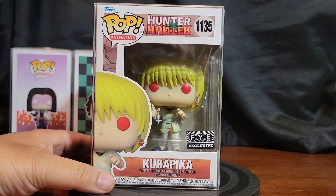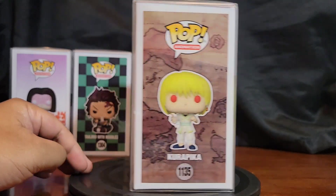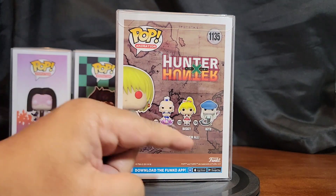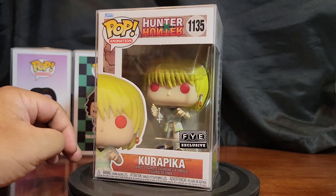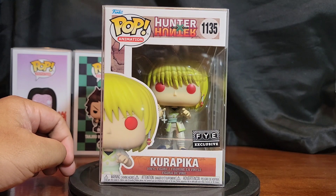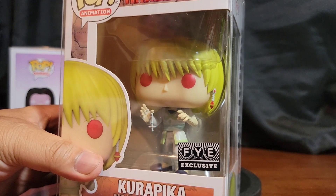Next up, Kurapika the FYE Exclusive with red eyes. He's part of this new wave, and I'm not sure why they made him an FYE exclusive, but FYE has a lot of pull — they want their own exclusive to bring people into the store. It's got his cross on his hand.